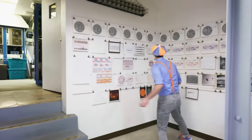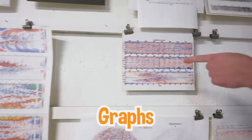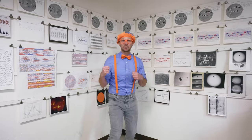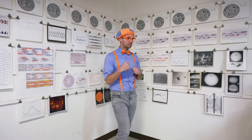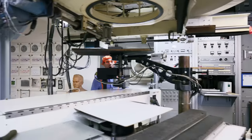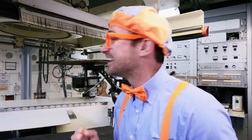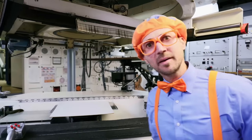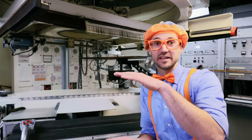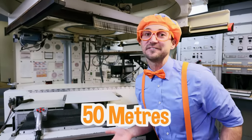Check this out — look at all of these charts and graphs, and some pictures of the sun. We're definitely in the right place to find the solar telescope! Here it is — it is so cool. And remember how I said it's a 150-foot solar telescope? That's because the telescope itself is 150 feet tall — that's about 50 meters. That's really tall.